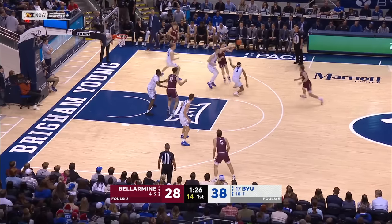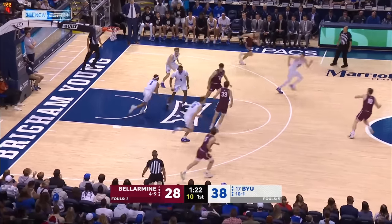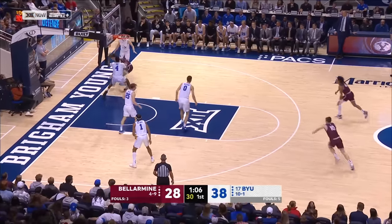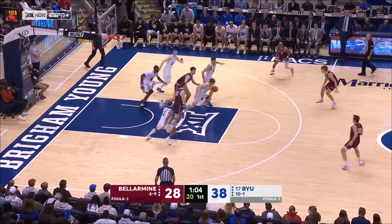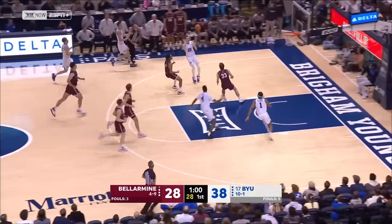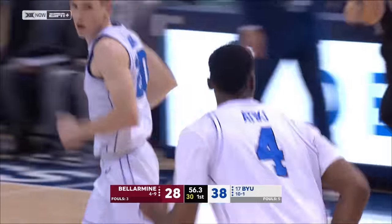Final 90 seconds of the half. Johnson — blocked by Stewart. Out ahead to Johnson. Offensive board, Hatton — stolen away by Baker. Around the back twice, hands it to Johnson, for Stewart. But it's Atiki who intercepts it and throws it down.